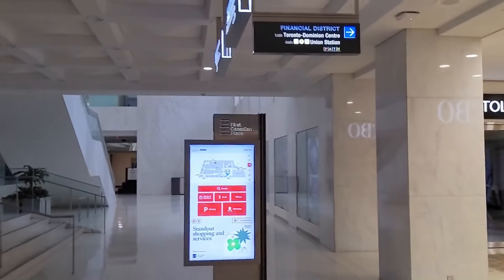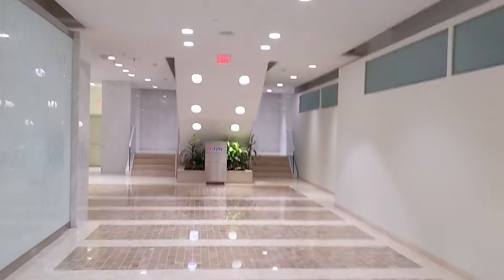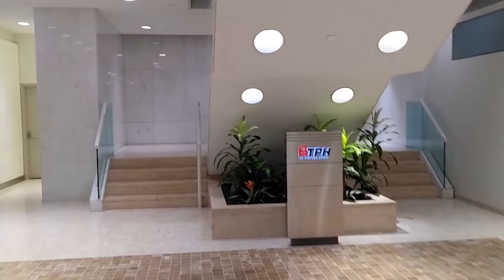You can also get into various buildings on top, like First Canadian Place. These are the elevators that lead up to the building. This place can get pretty liminal, especially on weekends when there's nobody here and nothing open. You can just find staircases like this.